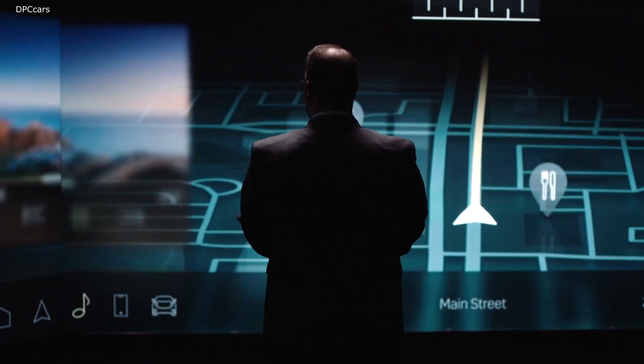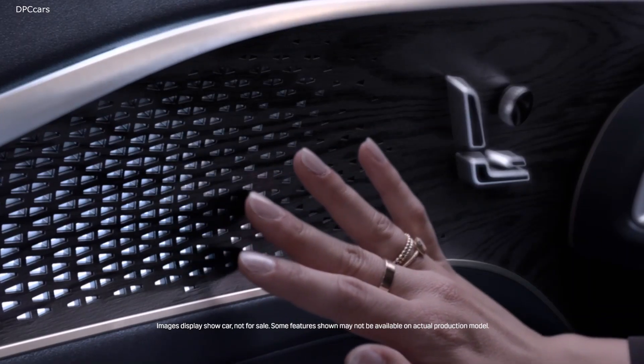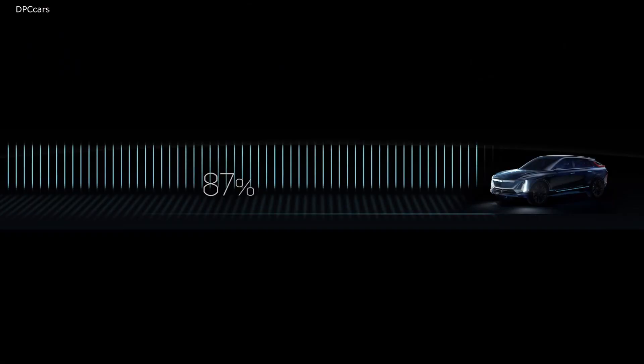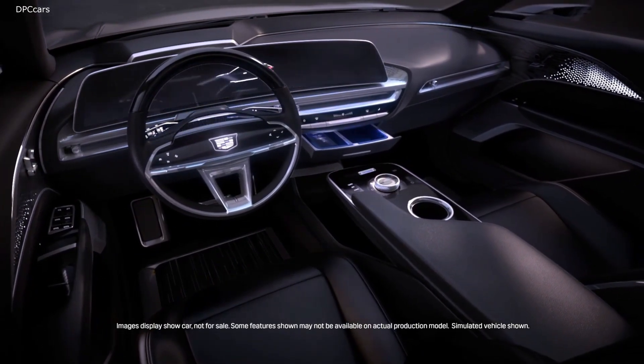The company-wide collaboration that has taken place between exterior design, interior design, color and trim, and the user experience studio — all these different team members working together collaboratively has shown us that there's a lot more we can do to make a much more polished and finished product.